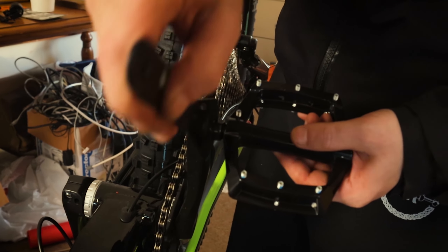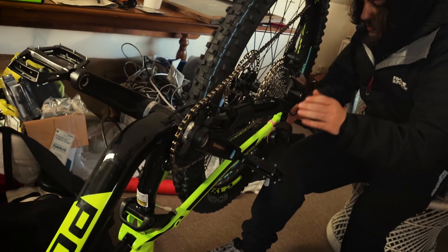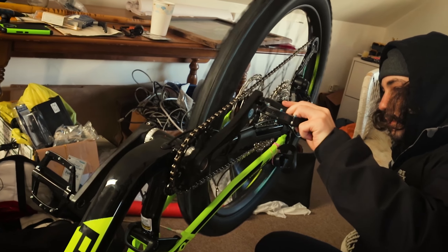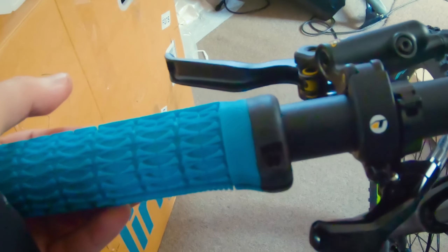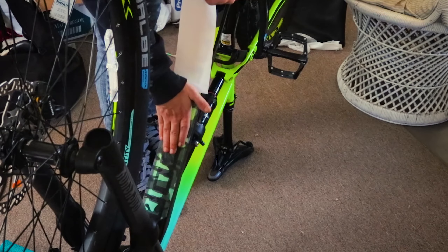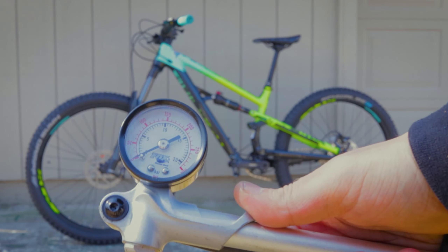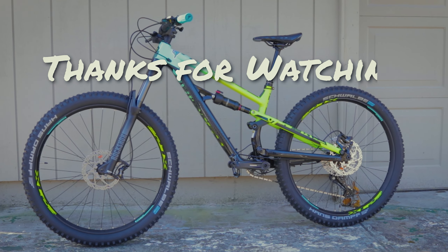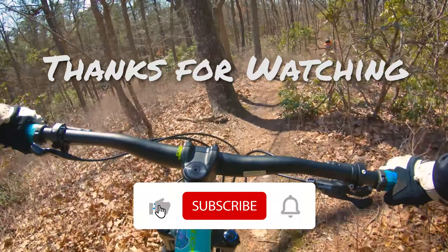We're gonna have a lot of fun on this channel with this bike in the coming months — new trails, trips, and laps in the bike park are in store for the future. Stay tuned while I build up this bike, wrap the frame, and set up the suspension. See you on the trails! What do you think of the bike? Don't forget to like, comment, and subscribe.